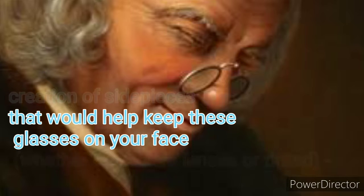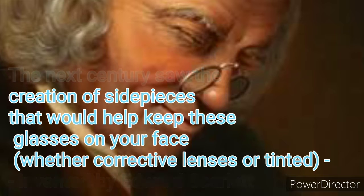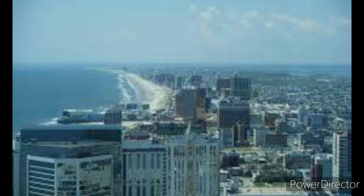The next century saw the creation of side pieces that would help keep these glasses on your face, whether corrective lenses or tinted, invented by Edward Scarlett.